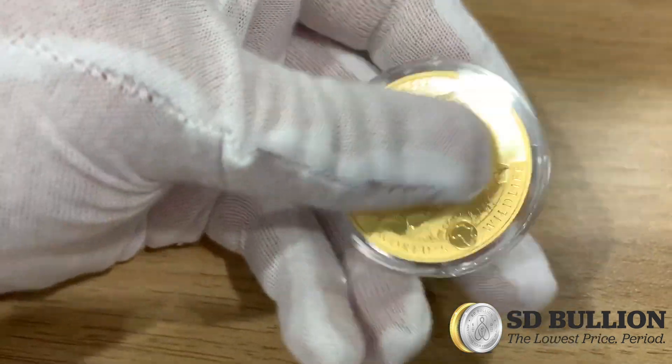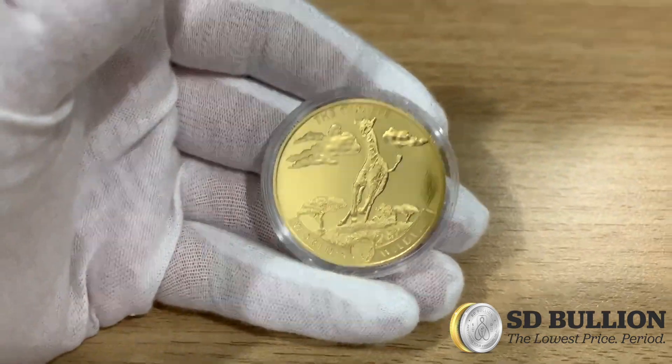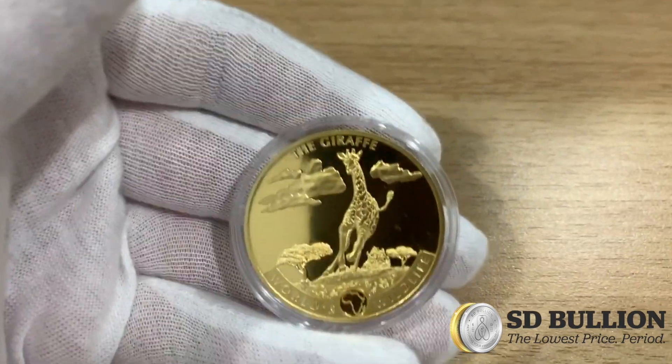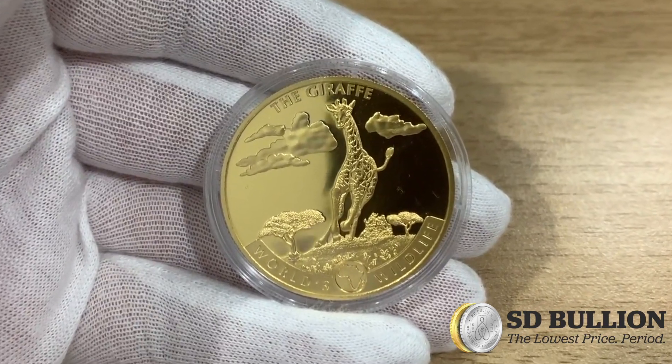And you can see just how beautiful this coin really is in hand. You can be one of the first in the world to own this inaugural gold coin issuance from the World's Wildlife Series. So visit sdbullion.com for more information on this 2019 1-ounce Geiger Giraffe Gold Coin.